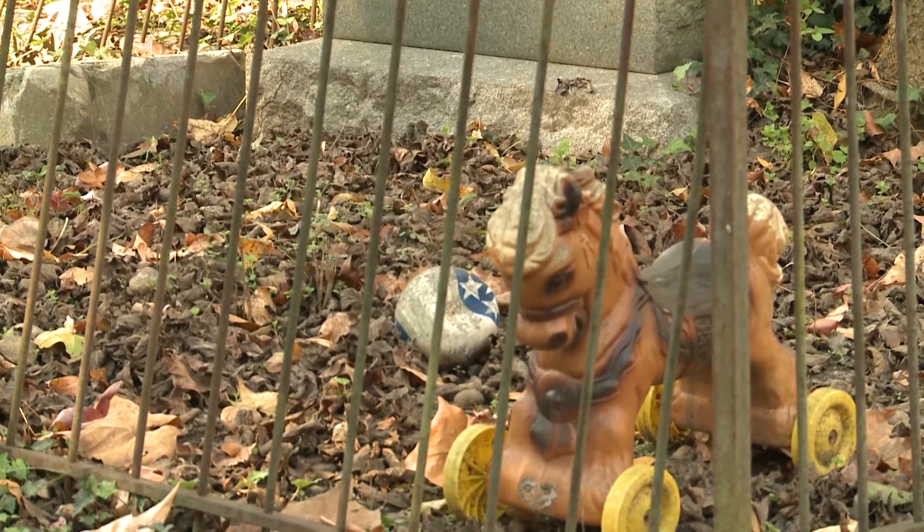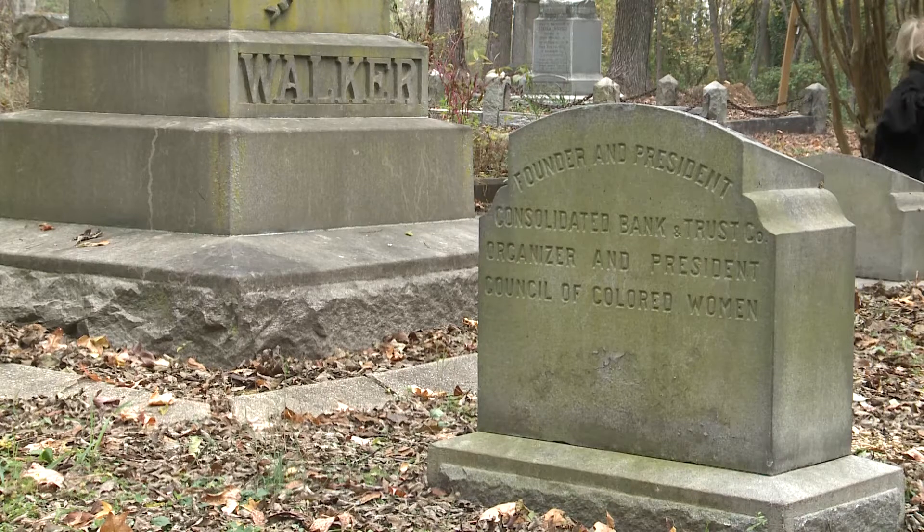A feeling that can last a lifetime. For VCU Insight, I'm Gabrielle Jackson.